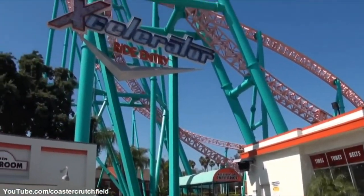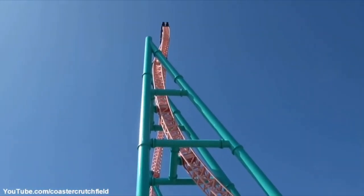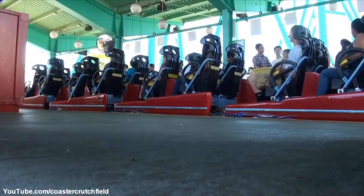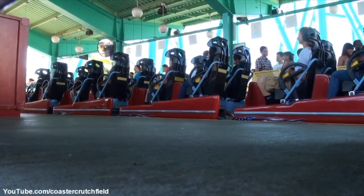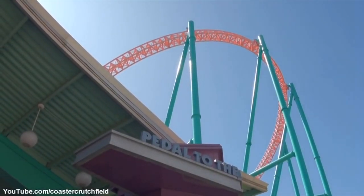Hello and welcome to the first ever Coaster Time video. I'm doing a review of Accelerator. Accelerator is the fastest ride at Knott's Berry Farm, going from 0 to 82 miles per hour in 2.3 seconds. I have only ridden this ride twice, both times in the middle seat. So without further ado, let's get on to the video.